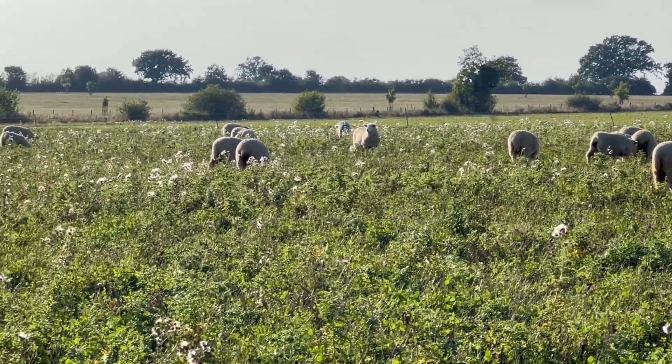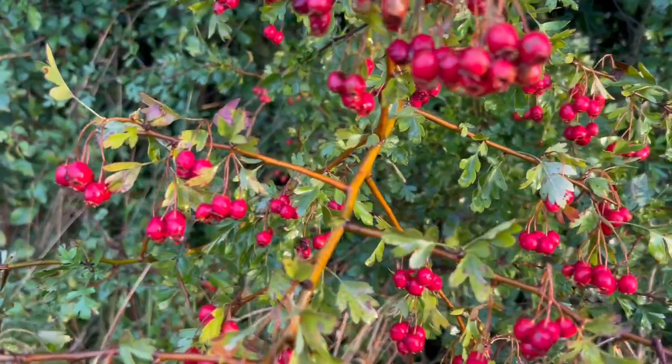We had a heatwave in September after the summer rain — this meant it's been an amazing year for berries.